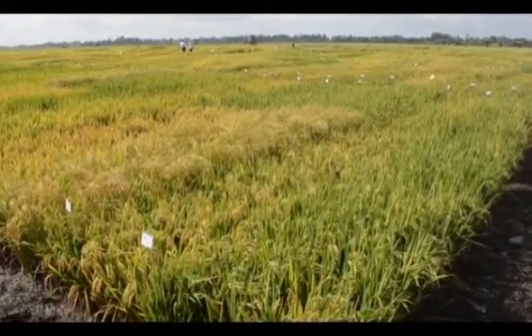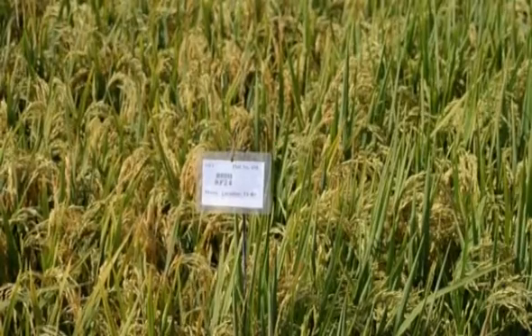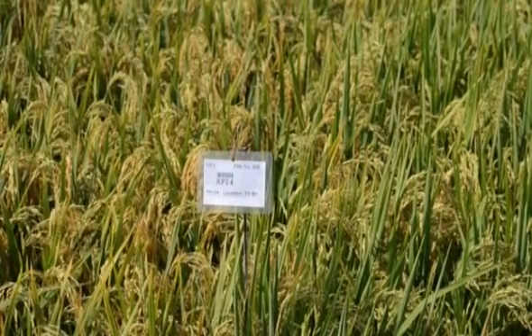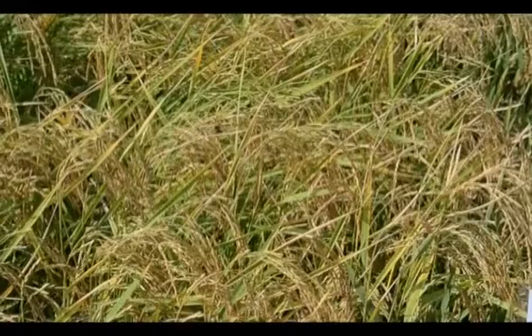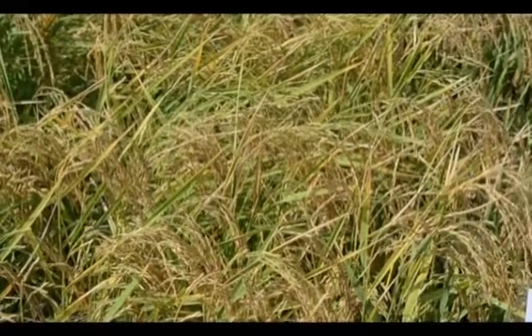Rice farmers in Kenya are currently only able to produce 146,000 metric tons against the consumption requirement of 548,000 metric tons, leaving a huge gap that is currently being filled by imports of over 8 billion shillings per year. Part of the reduced yields can be blamed on the continued use of low-yielding rice varieties that produce 3 tons per acre, against a potential production of between 7 and 8 tons.